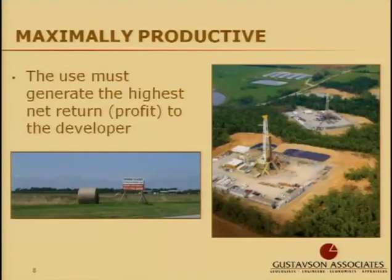The final test of highest and best use is maximally productive. This involves determining if the use is maximally productive — it must generate the highest net return to the developer. In order for mineral extraction to be the most profitable use, it must be more profitable than other relative uses over a reasonable period of time.